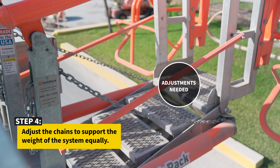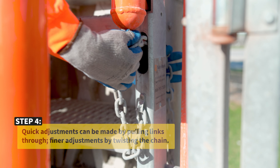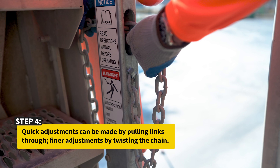Adjust the chains to support the weight of the system equally. Quick adjustments can be made by pulling links through; finer adjustments by twisting the chain.